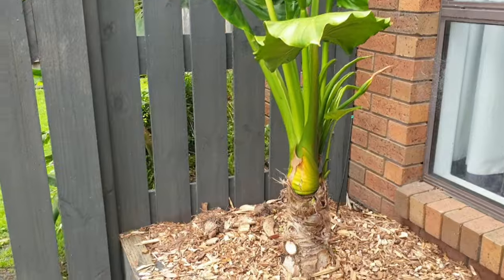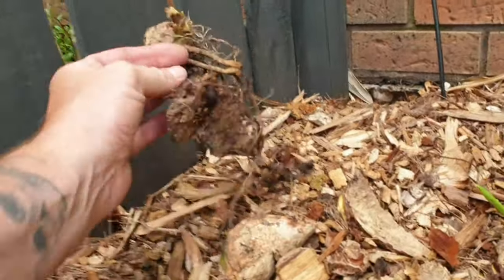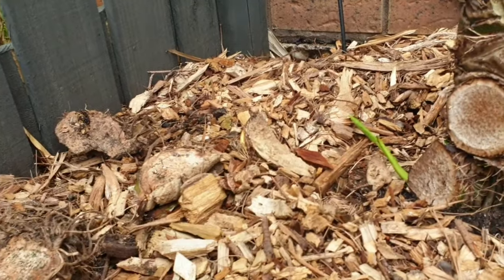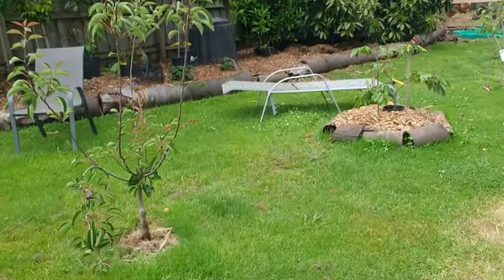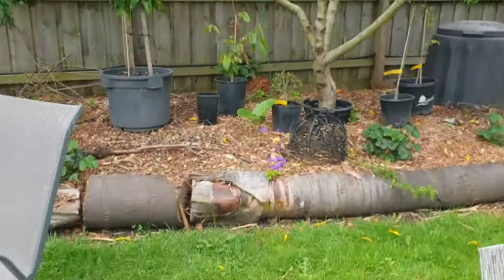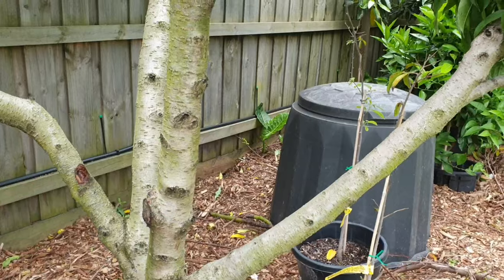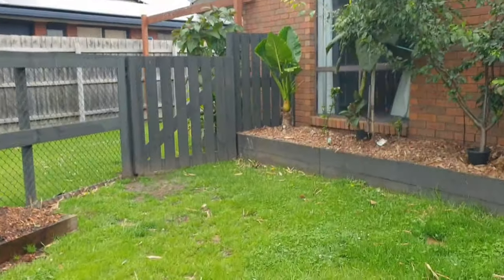These are so easy to propagate. I could probably take any of these cuttings — even this one — and it'll start developing roots and just take off. In fact, I have them popping up around the garden everywhere. You only have to leave a little bit somewhere and they pop up. See, there's one coming up on its own, and there's another one at the back behind the compost bin.